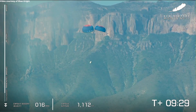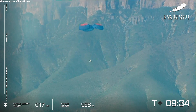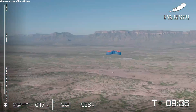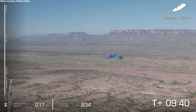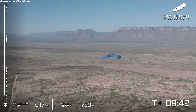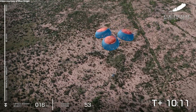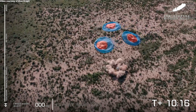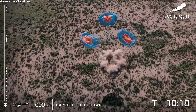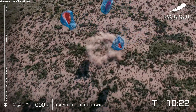Our retro thrust system in the base of the crew capsule will kick up a tremendous amount of dust as it fires for that nice, soft landing. Rest assured, the payloads will enjoy quite a soft touchdown in just a few seconds. And touchdown of the crew capsule — another beautiful launch and landing for New Shepard.